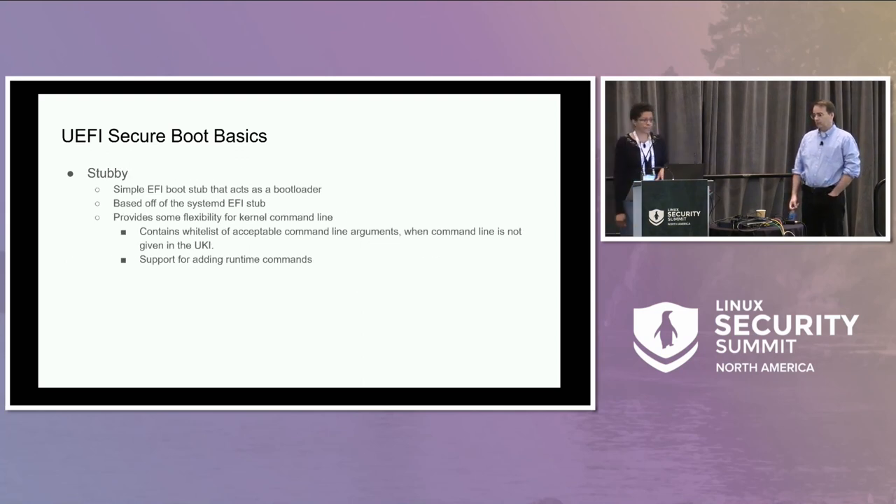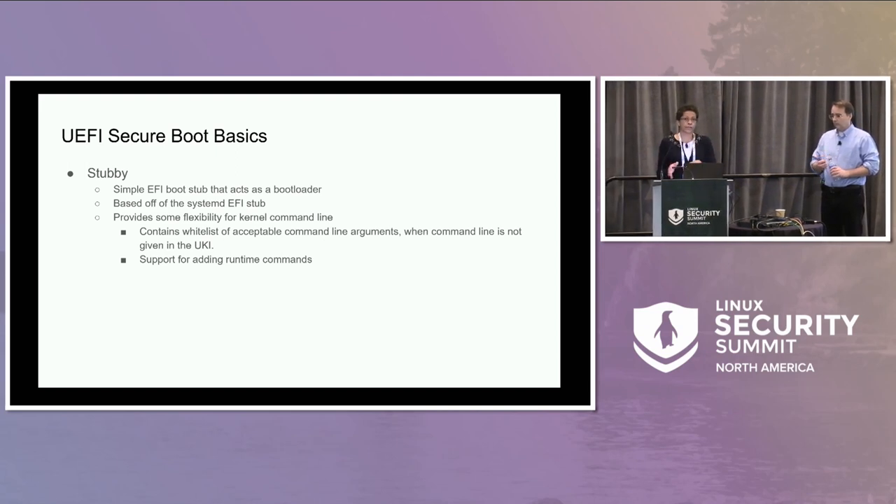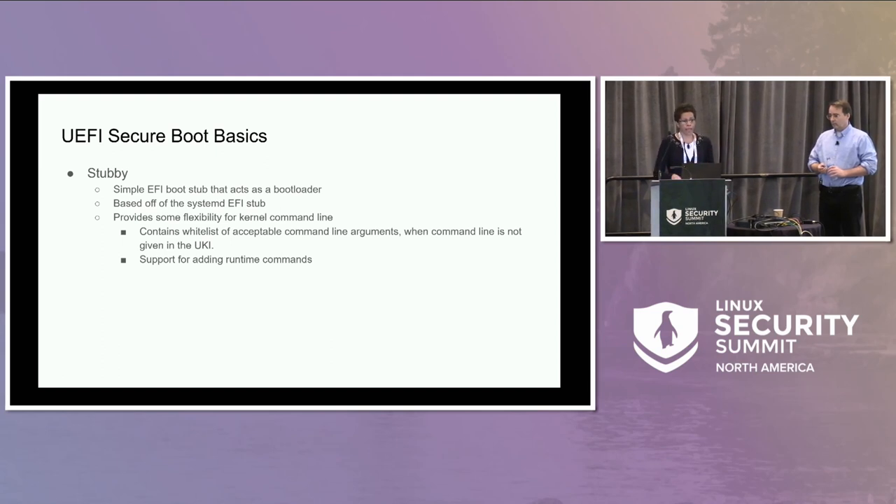Stubby, our stub bootloader, is based off the systemd-EFI stub. Securing the kernel command line is a bit restrictive, so we wanted to ease that restriction slightly. We provided a whitelist in Stubby — tokens that are allowed on the kernel command line. If the .cmdline section is missing in the UKI and you pass the kernel command line to the UKI executable, Stubby will validate it, and if any tokens are invalid it will exit on error. In non-secure-boot mode it gives a warning and continues. We also added support for runtime commands.